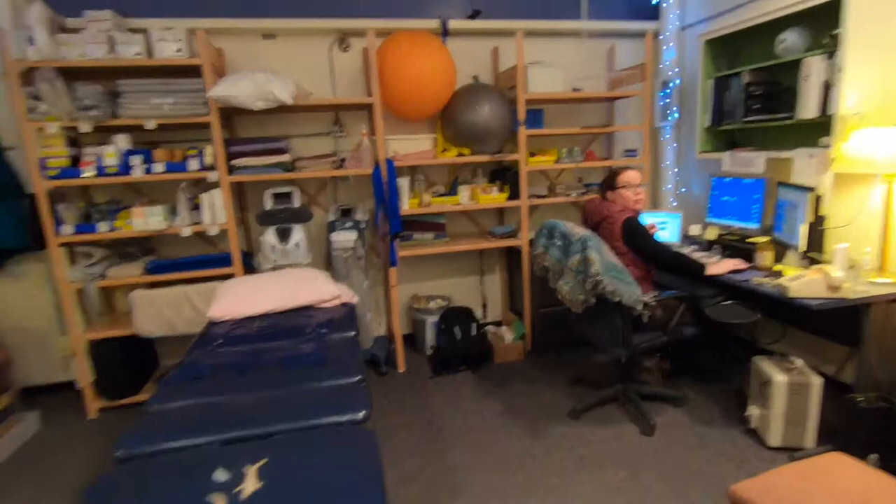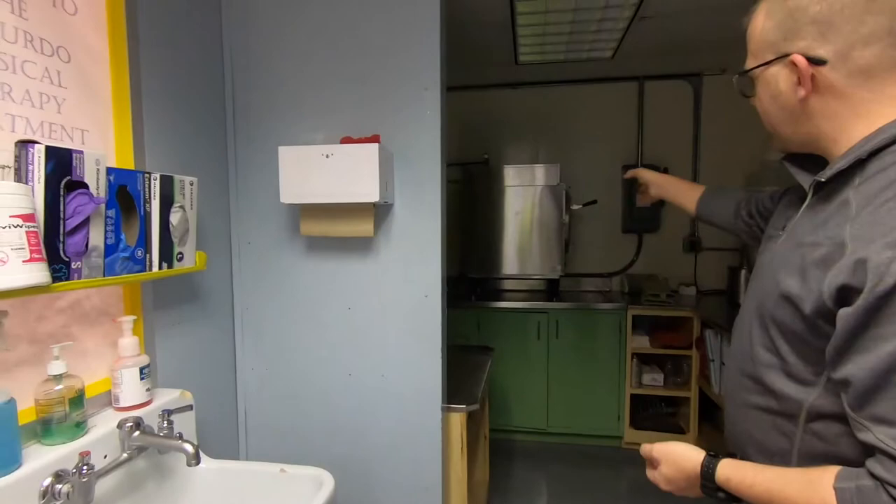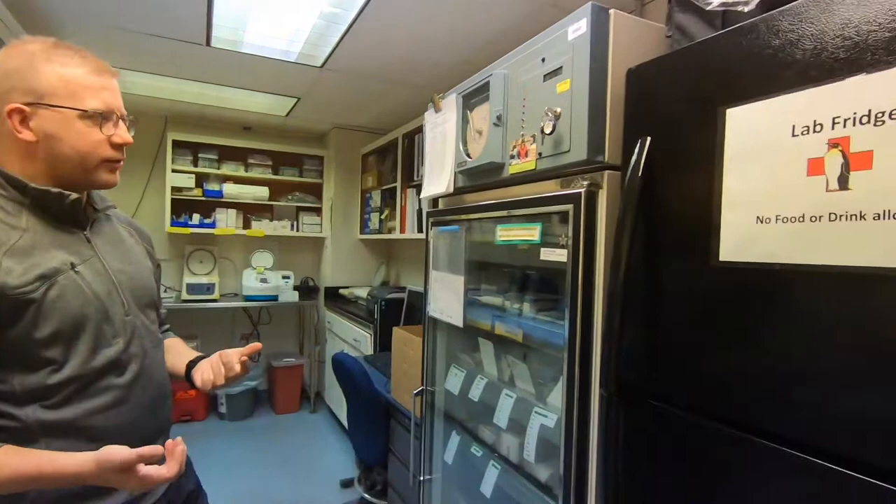Coming out the front side, we have another ultrasound machine, our central processing and sterilization with an autoclave and a cleaner, a dental supply room, a regular medical supply room, and our laboratory where we can run comprehensive metabolic panels, liver panels, CBCs, blood gases, and troponins — pretty much anything.